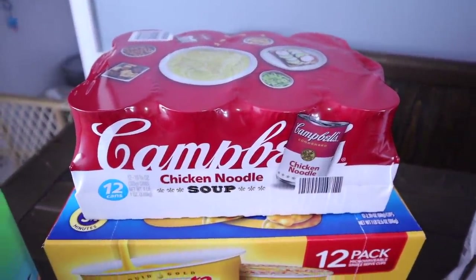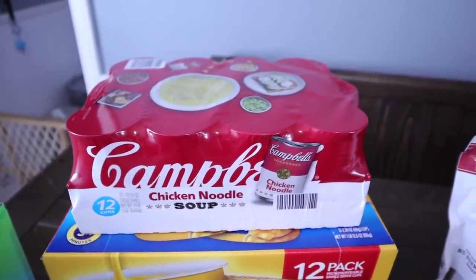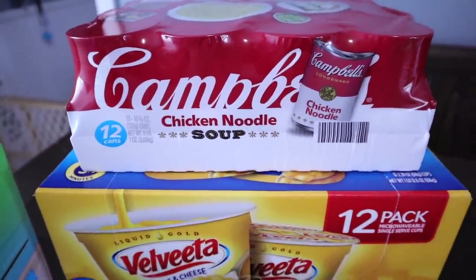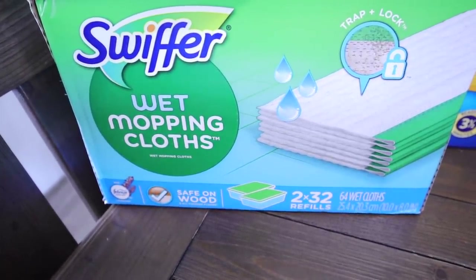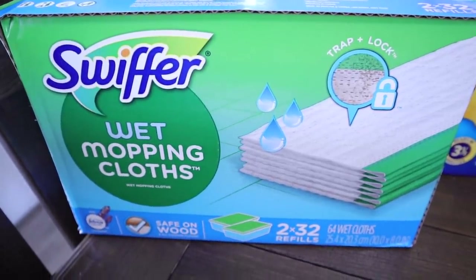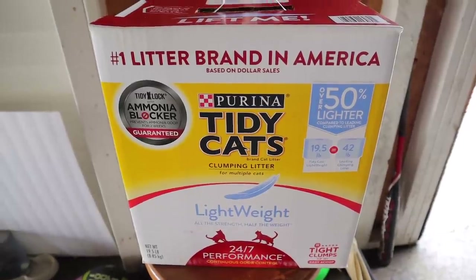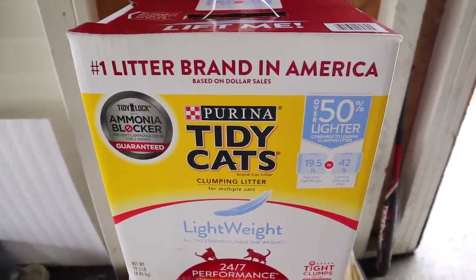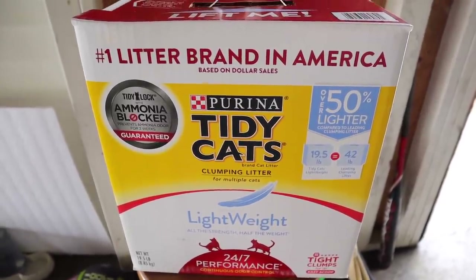I also picked up a 12-pack of Campbell's chicken noodle soup for $9.98. I get these even when she's doing low-carb because a serving is only seven net carbs, and she'll add a little heavy whipping cream for extra fats. For non-food items, I got Swiffer wet mop refill cloths — two 32-refill packs for $15, much cheaper than Walmart. I also picked up a box of Mira kitty litter for about $21 — I always get the lightweight 19.5-pound version since my cat is picky.